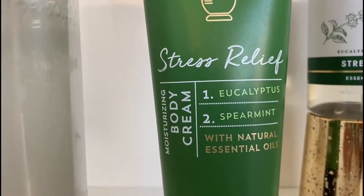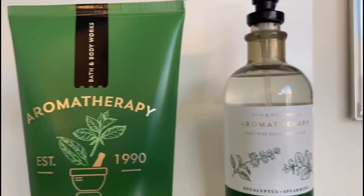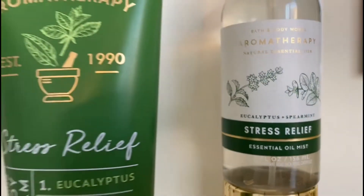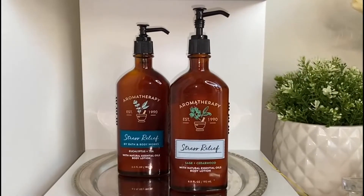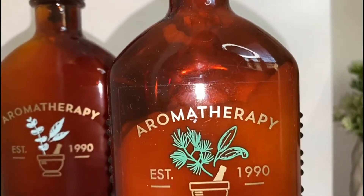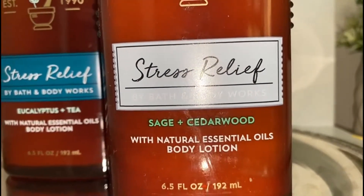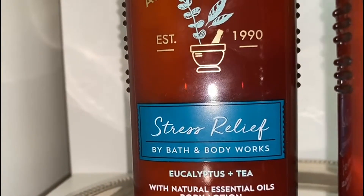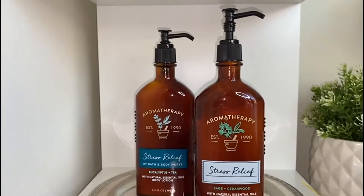Here we have the body cream, same thing with eucalyptus and spearmint — it's one of the most beautiful scents you've ever smelled. Over here we have the essential oil mist, which you can spray on your skin, on linen, your bed sheets, your pillow, just anywhere. Next up we have the stress relief in sage and cedarwood, so it has darker, woodier notes. And this one is eucalyptus and tea — I also love these lotions a lot.